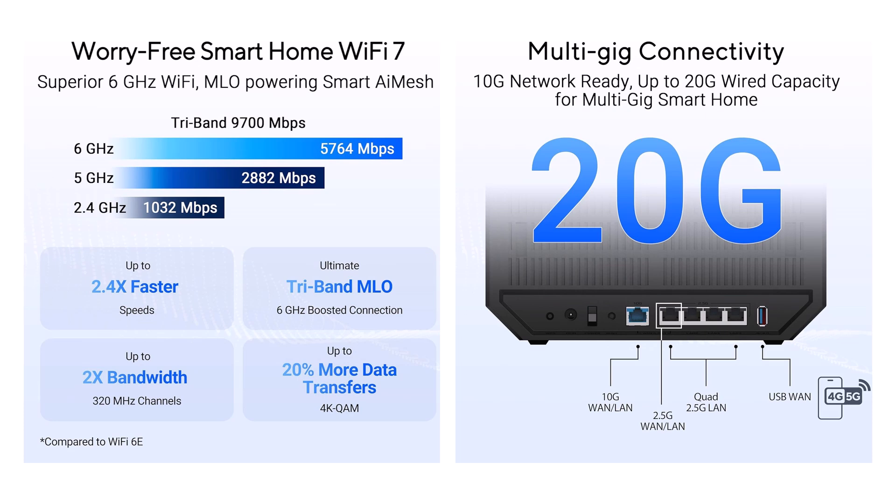No more stumbles in VR realms or 8K feasts. Picture Mia, the remote worker in a gadget jungle — her old router wilted under 20-plus IoT devices. But the RT-B92U's Smart Home Master spun three SSIDs, isolating chaos while AI mesh whispered coverage to every nook. Her Zoom calls stayed crystal clear amid family Netflix marathons. Or take gamer Alex, buried in raids — AI WAN detection auto-switched to USB-tethered 5G backup when fiber hiccuped, saving his streak with zero sweat.